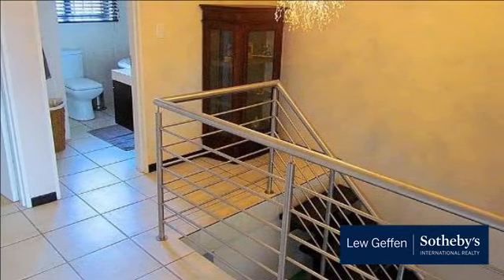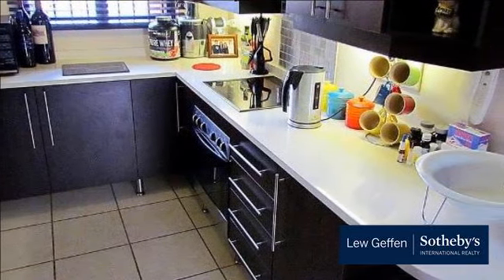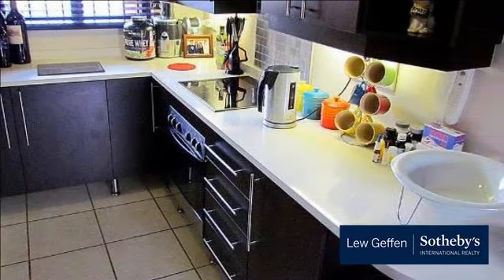Ascari is a sought-after complex in a quiet part of Douglasdale offering uncompromised security and a tranquil and private lifestyle.